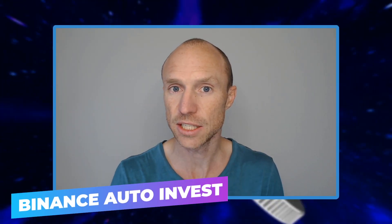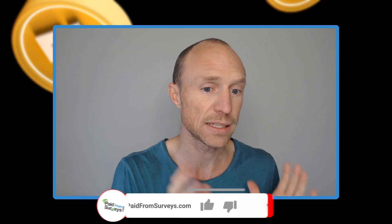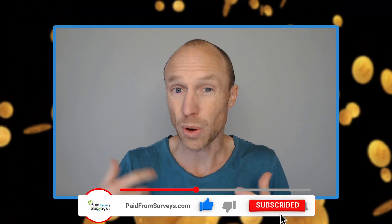Do you want to know if Binance Auto Invest really is one of the safest and easiest ways to invest in Bitcoin and other cryptocurrencies, or if there are other better ways to do that? Then this video is for you. My name is Michael, and if you've watched any of my videos before, you know that I love earning and investing in cryptocurrencies. In this video I'll explain both the pros and the cons and show exactly how it works, so you can decide if it's the right option for you.